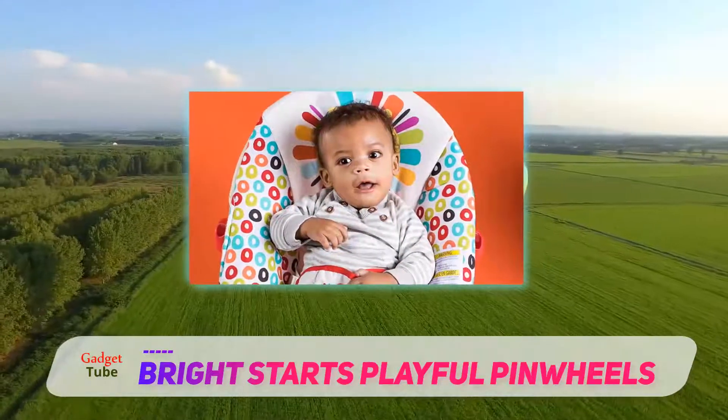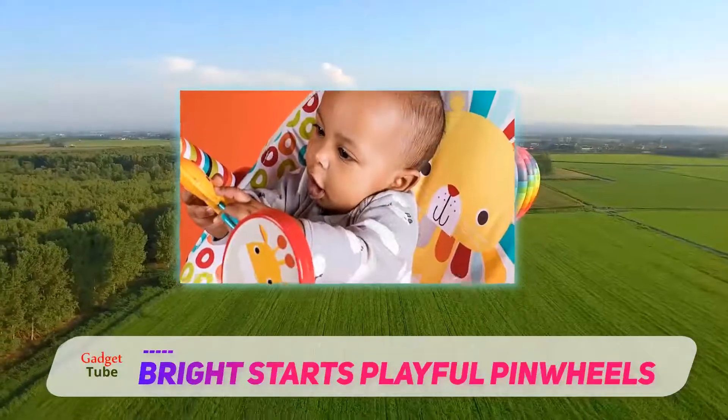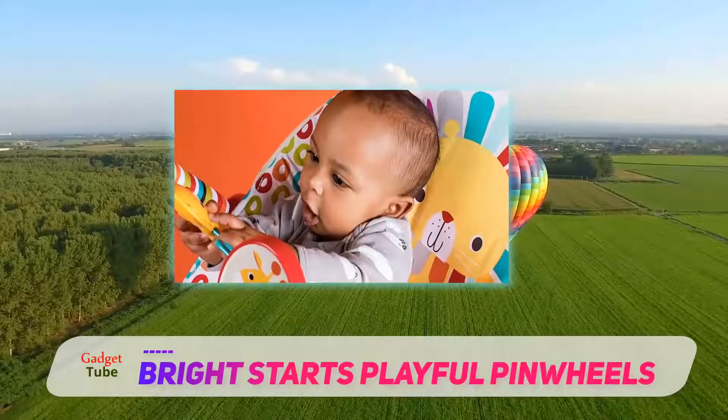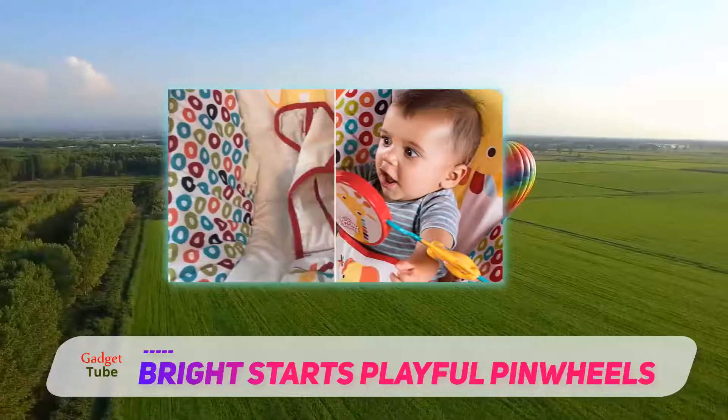It's a really good color pattern for girls or boys, so if you're looking for a registry gift that's gender neutral, this could be a good bet. The toys on the bar spin around and were a lot of fun for our test kiddos.